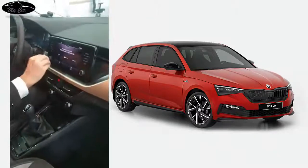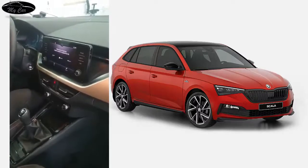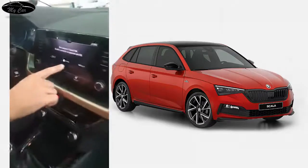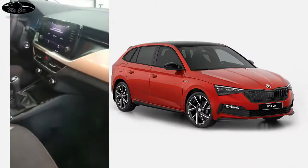We also have Smart Link — this is the app that you can use with Samsung or iPhone. This is the interface of the phone. You can see Android Auto and Apple CarPlay. In this finishing style, there is also a sunroof.